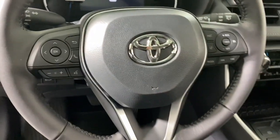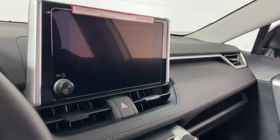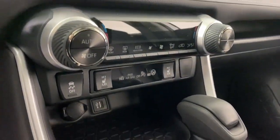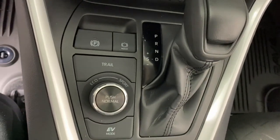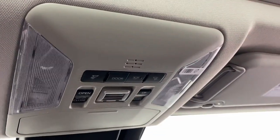The following are some of this vehicle's highlighted options: keyless entry, backup camera, satellite radio, lane-keeping assist, heated mirrors, dual-zone AC, power driver seat, aluminum wheels, alarm, and steering wheel audio controls.